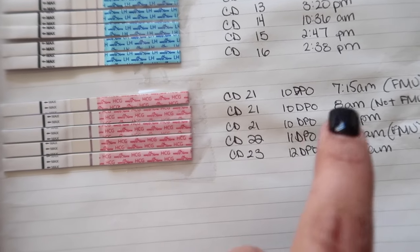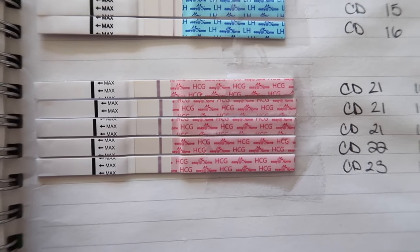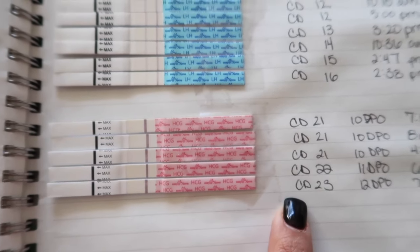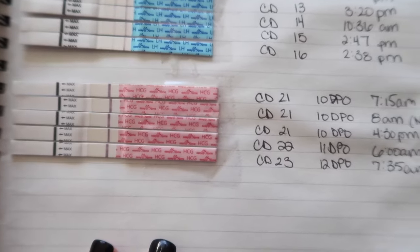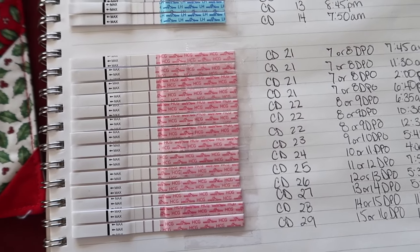Cycle day 21 at 8 a.m. — nothing. Cycle day 21 at 4:30 p.m. — nothing. Cycle day 22, 11 DPO — first morning urine, nothing. Cycle day 23, 12 DPO, at 7:35 in the morning — nothing. I stopped testing after cycle day 23 because I pretty much knew I wasn't pregnant. It's heartbreaking to keep testing when you know it's going to be negative.